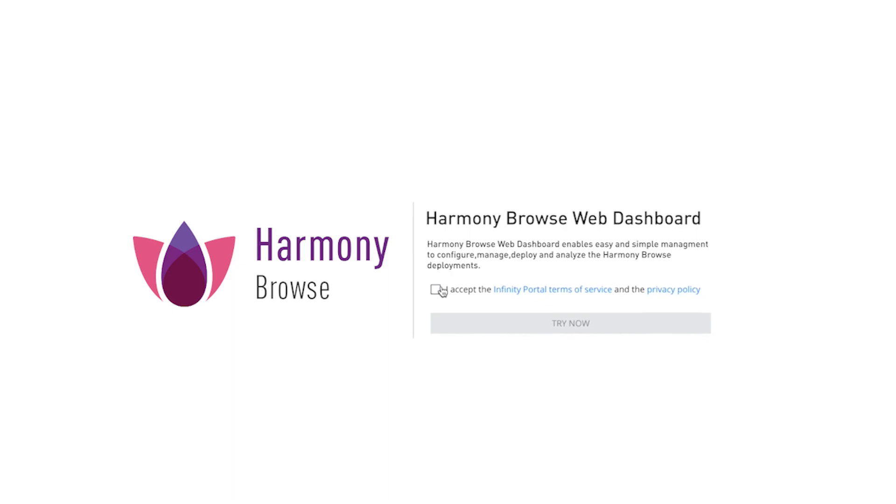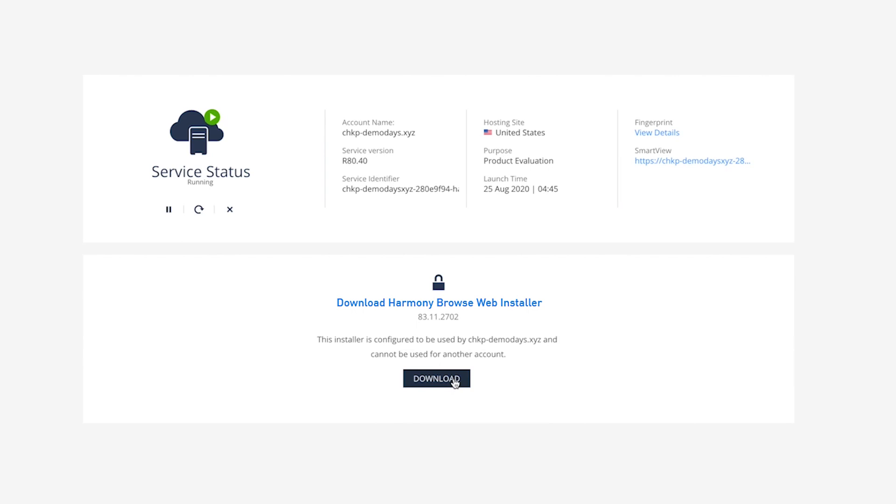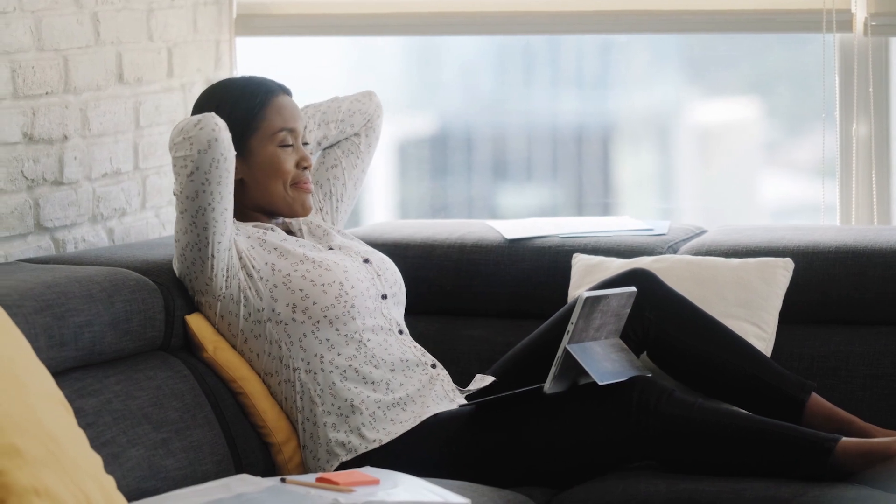Download the NanoAgent and deploy it to each of your company's employees using UEM or any other deployment tool. That's it — your organization's remote workforce is now protected.